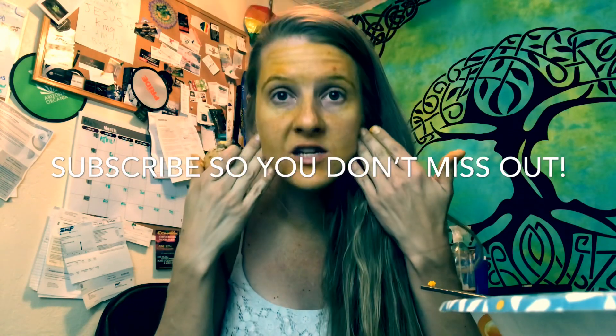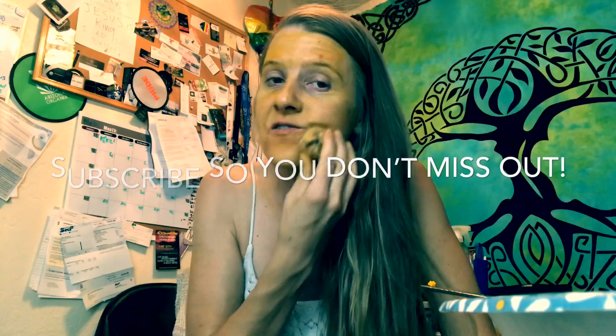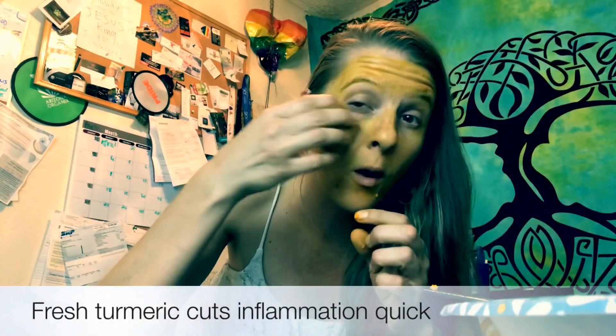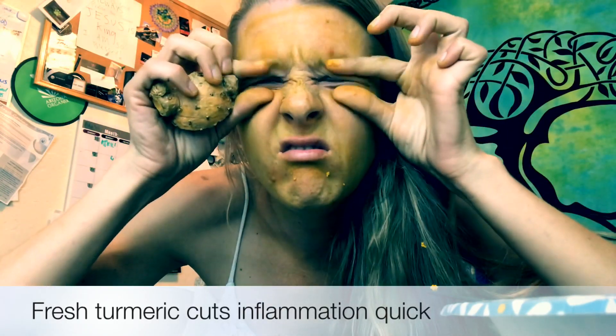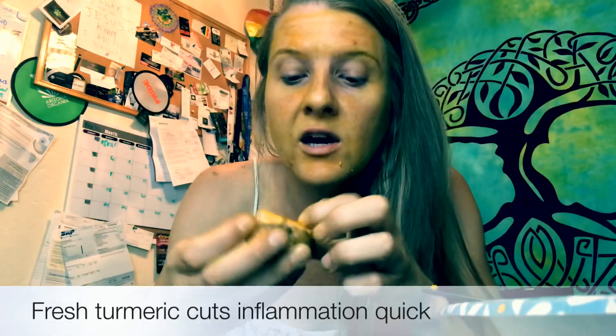Plus, I'm growing my teeth — all my wisdom teeth are growing back in from coconut oil pulling, so watch out for that video. Cutting inflammation — this is better than Botox, guys. Just get it up around your eyes and it really pulls the inflammation up, so you're not drooping. Don't get Botox, get turmeric at your store.